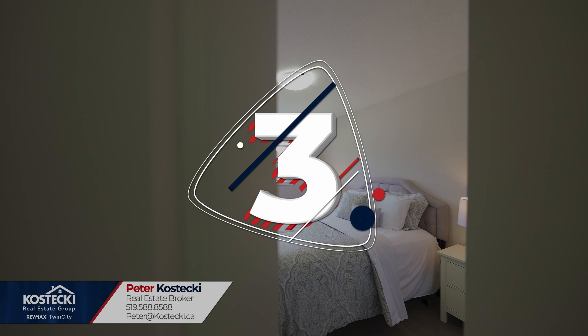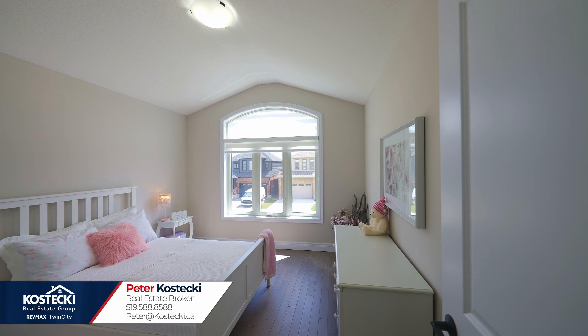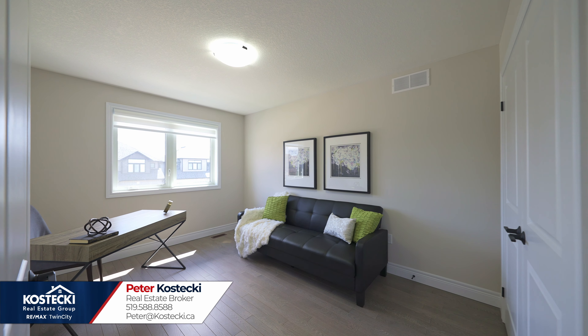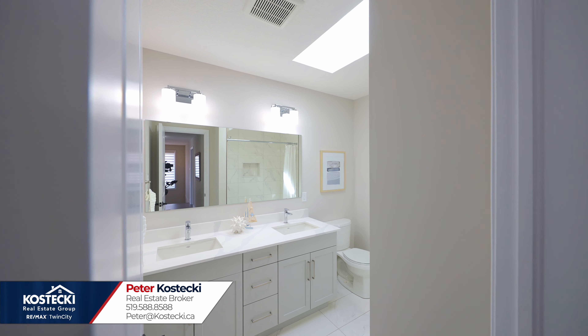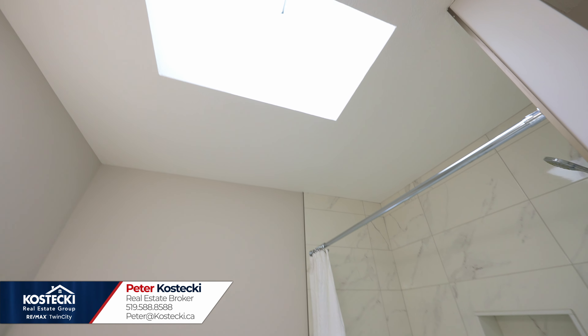Number three: more bedrooms. In addition, there are three more spacious bedrooms, which also have hardwood flooring, along with a main five-piece bath with double sinks, skylight, and shower-tub combo.